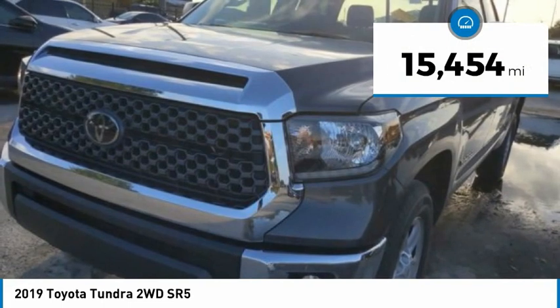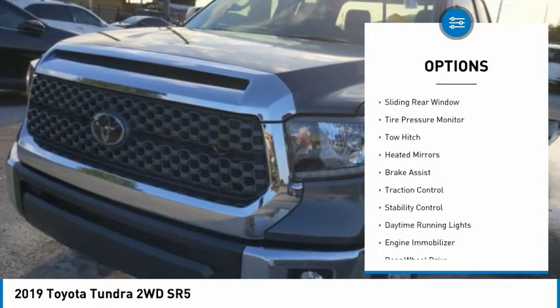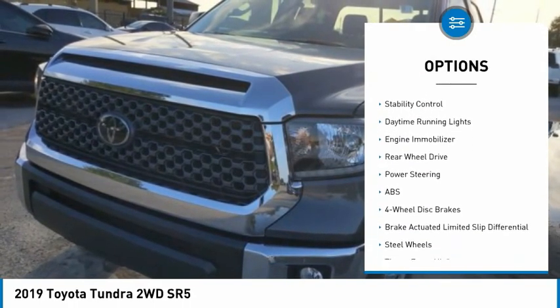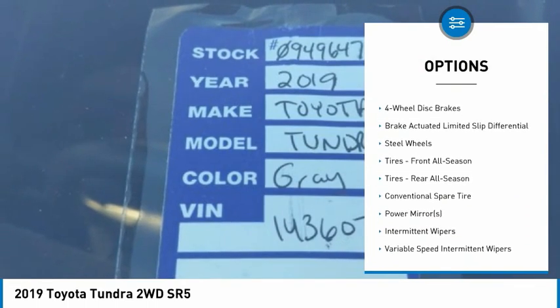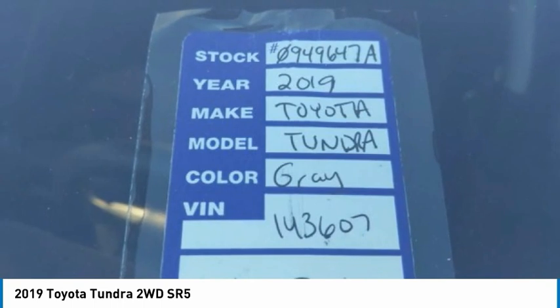This vehicle has less than 20,000 miles. Here are some of this vehicle's great options: sliding rear window, tire pressure monitor, tow hitch, heated mirrors, brake assist, traction control, stability control, daytime running lights, engine immobilizer, and rear wheel drive.